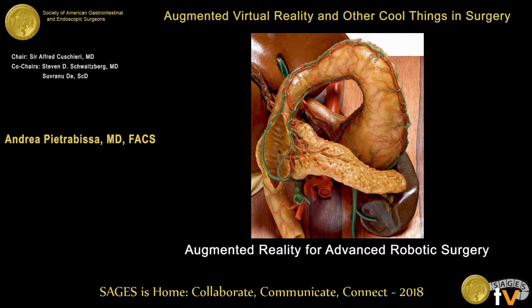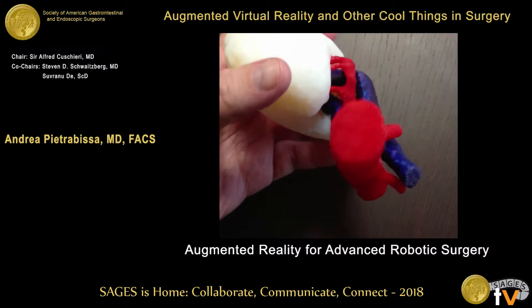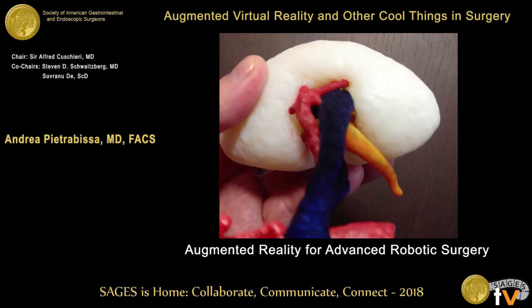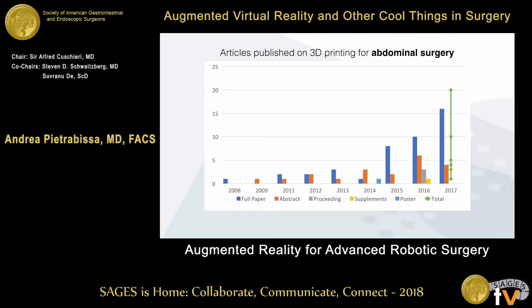Two centuries after Clemente Susini, we are trying to follow the same path in a less artistic way, at least in the belief that these models can still be of some use for surgeons — not just to teach anatomy, but for a number of purposes in medicine and surgery.